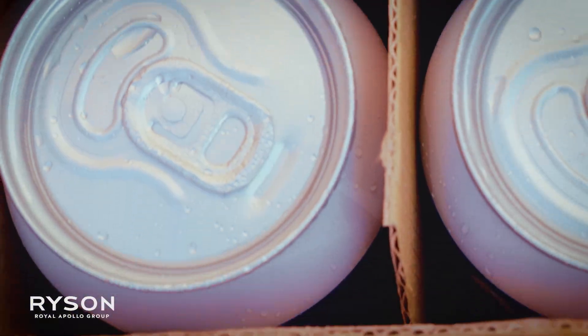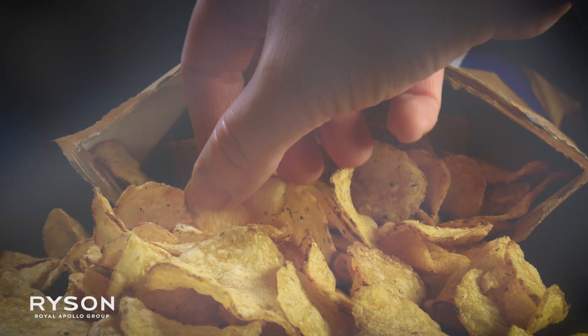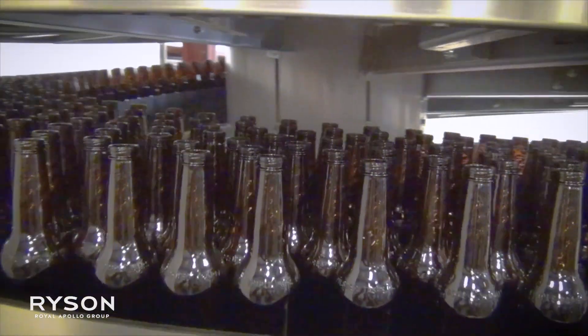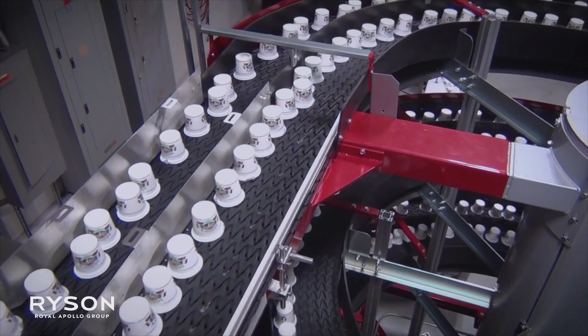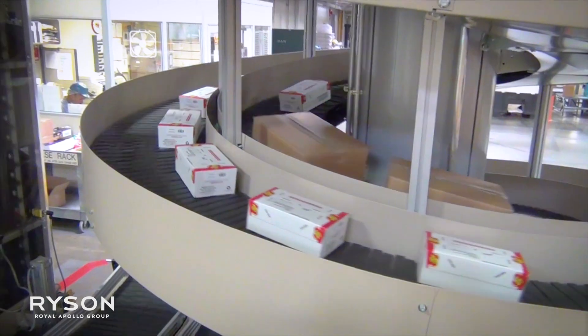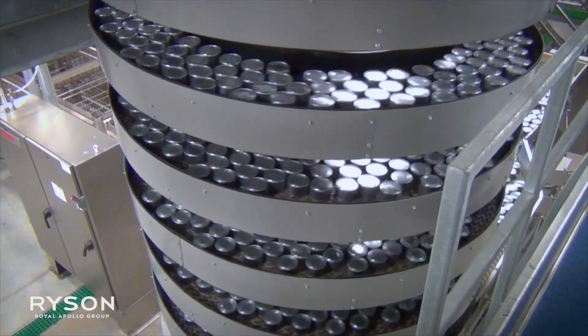Your favorite soda. Your favorite snack. It's almost certain that they've run through Ricin equipment in production or delivery. Brands like Coca-Cola, Hershey's and Nestle use Ricin equipment in bottling, canning and packaging.